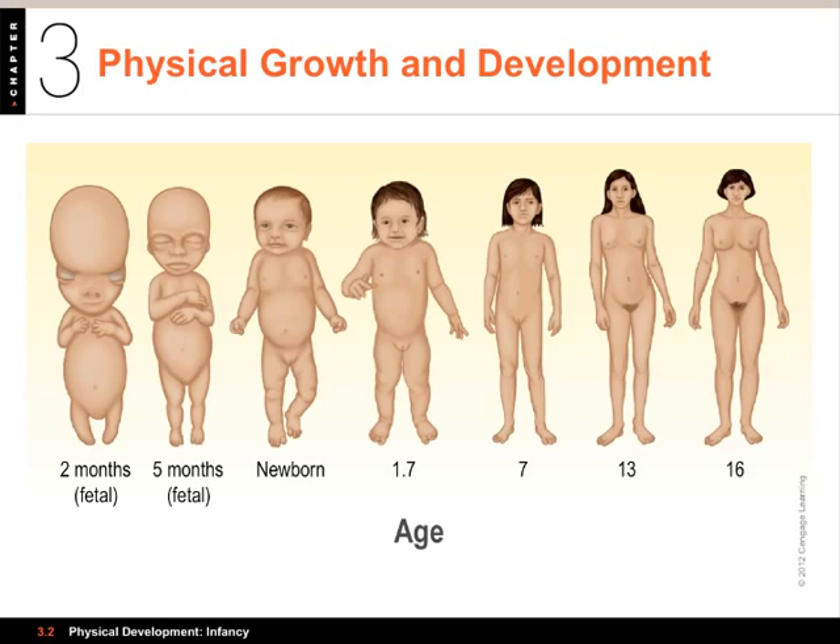The first one is cephalocaudal — that means from head to tail. Cephalocaudal development means that the head grows first, and then the other parts of the body below it grow later. This is logical, especially since the brain regulates functions like heartbeat that are essential for the growth of the rest of the body.